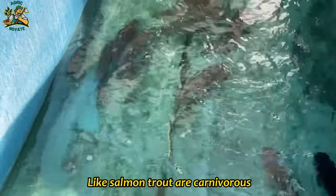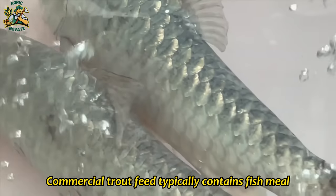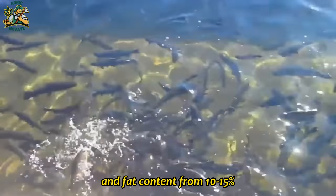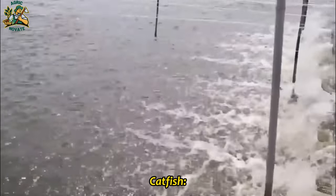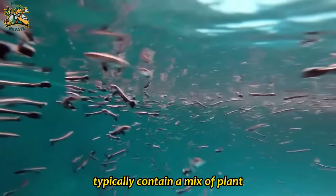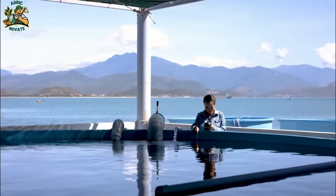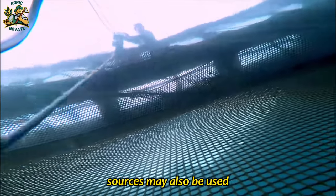Like salmon, trout are carnivorous and require a diet rich in animal proteins and fats. Commercial trout feed typically contains fish meal, fish oil, and other animal-based protein sources, with protein content ranging from 40–50 percent and fat content from 10–15 percent. Catfish are omnivorous and can thrive on a variety of feeds, with protein content from 28–32 percent and fat content from 4–8 percent, using soybean meal and corn gluten meal as common ingredients.